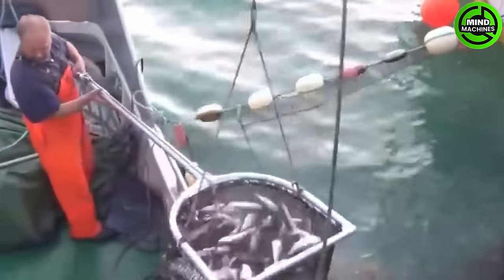Catching trout requires the use of nets or professional fishing gear. Choose locations with good water flow and monitor fish activity to optimize catching efficiency.